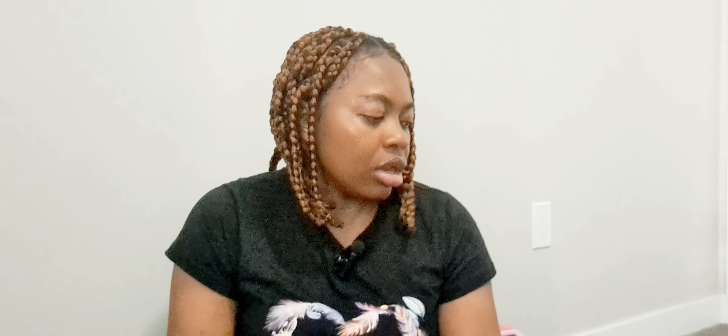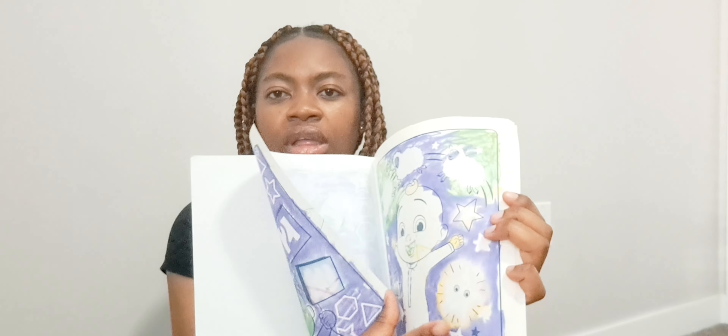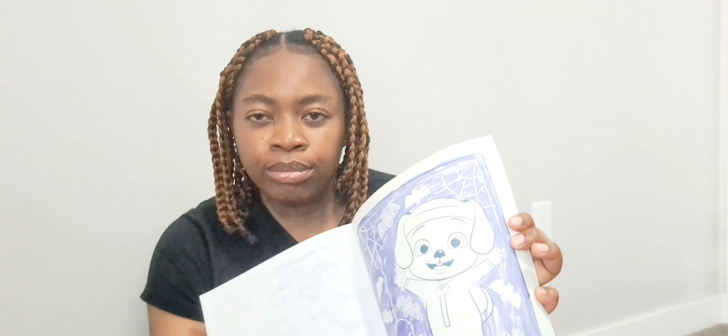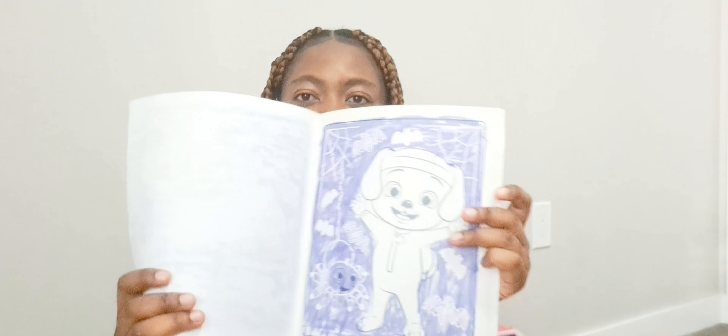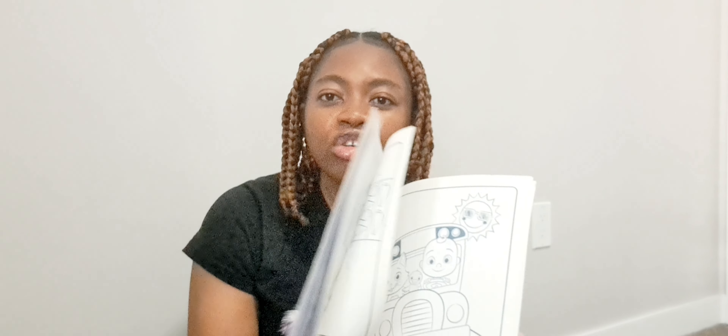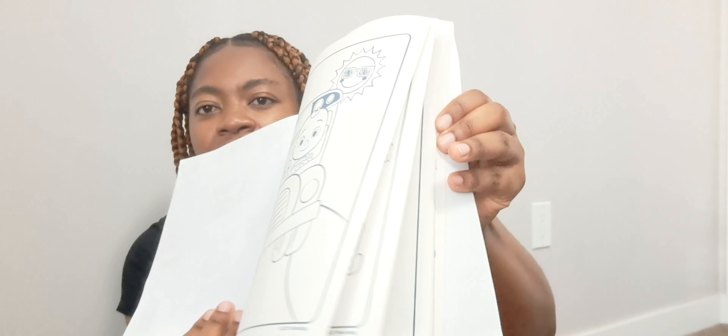The next thing I got is a coloring book — it's a Cocomelon coloring book because she loves Cocomelon. I love this book because the colors it comes with cannot be used on another book or on regular paper — they only work on this paper, so you can't dirty the floor or your hands. It's a little tricky for the child because when she colors it takes a few seconds to show on the paper, but it's so good.